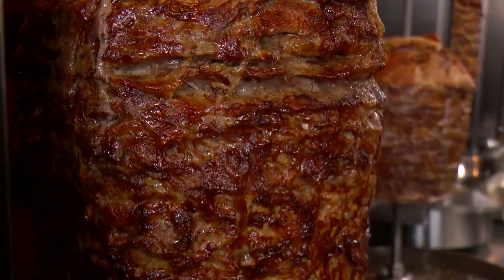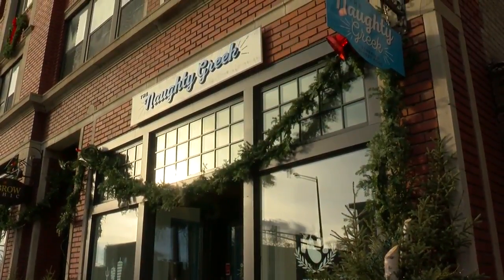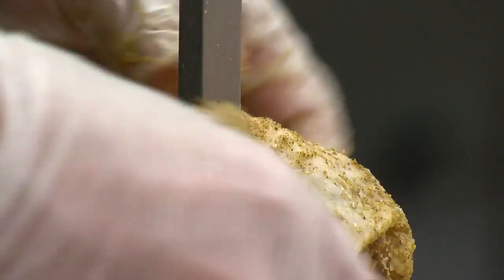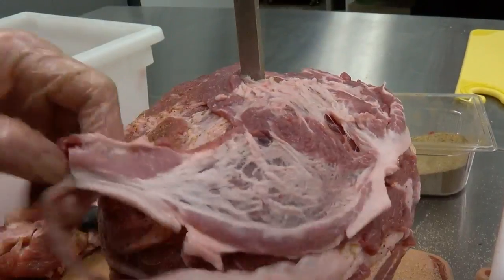And what he means is the way they grew up eating gyros in Greece. That's why, after a successful corporate biomedical career, Angelo opened the Naughty Greek on Snelling in St. Paul. Angelo says making a real gyro doesn't involve lamb and beef.